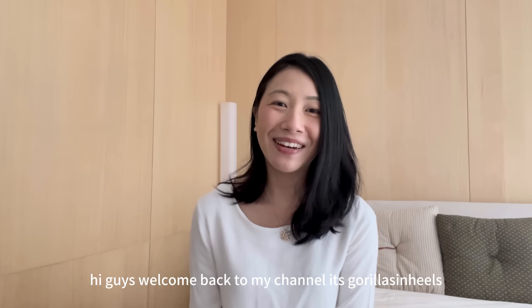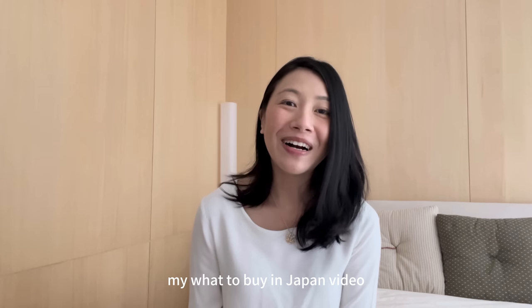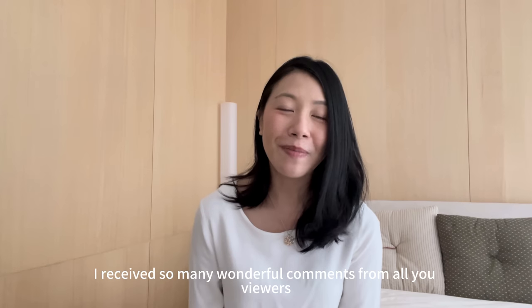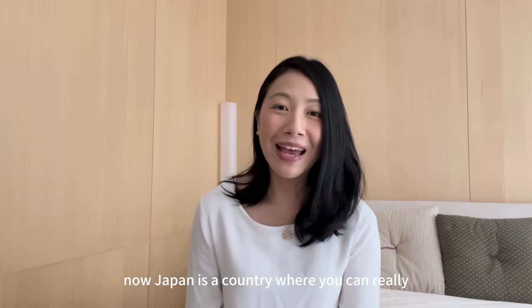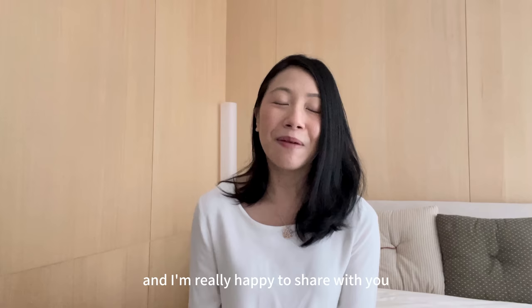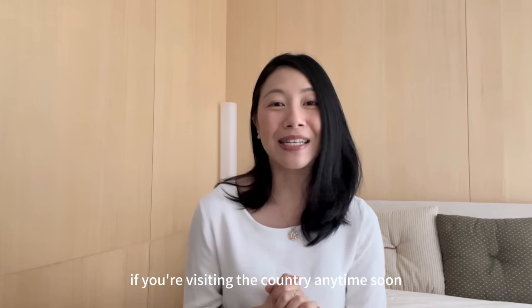Hi guys, welcome back to my channel, Scarra Lesson Hills. Today I'm really happy to share with you part 3 of my 'What to Buy in Japan' video. In the first two videos I uploaded, I received so many wonderful comments and a lot of you said those videos have been really helpful. Japan is a country where you can find the most fantastic and high quality products, and I'm happy to share 10 more brands and items you can get in Japan if you're visiting the country anytime soon.